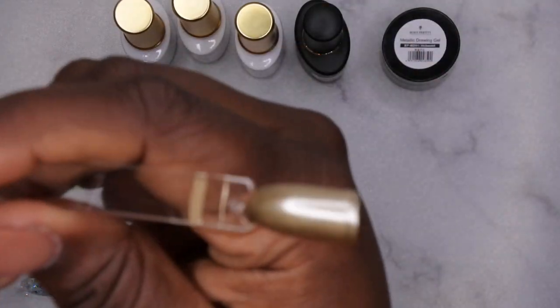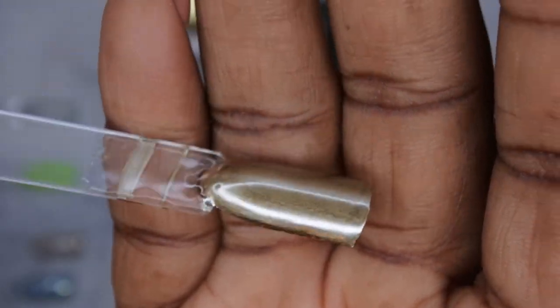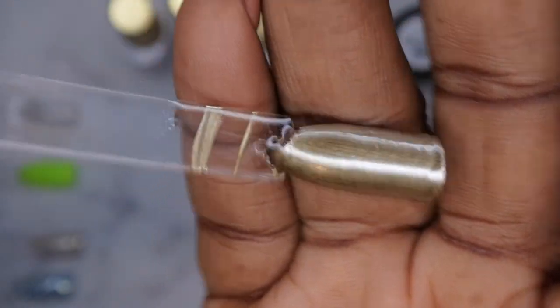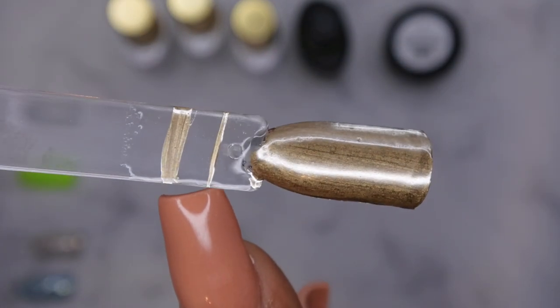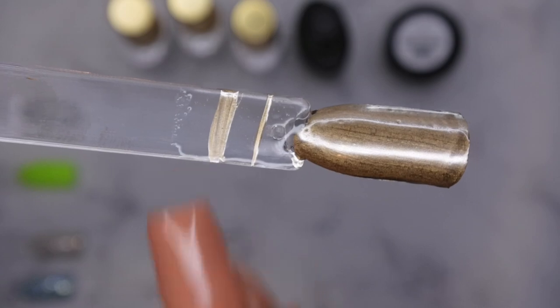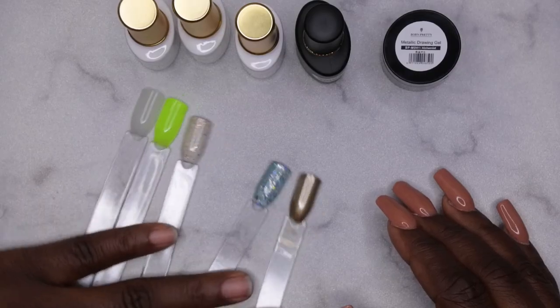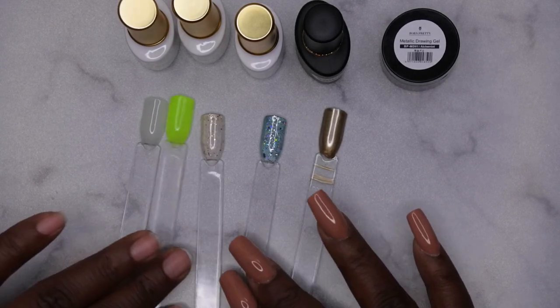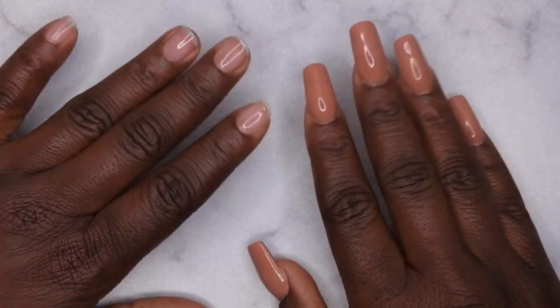For the metallic drawing gel, one coat coverage is all you need. With the liner brush they sent, you can get really thin lines or build it up thicker. These colors are all really beautiful. I'm going to think about what set I want to create and I'll be right back.